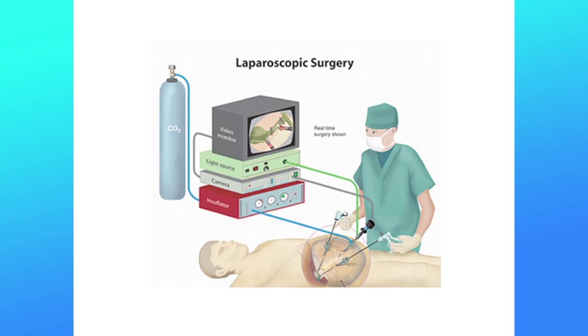So it's all about laparoscopy. The problem is that we work with long tools — we introduce a port in the abdominal or thoracic wall and through that port we introduce instruments. From there it becomes clumsy because all your movements are reversed. We call it the fulcrum effect: if you want to move the tip to the left, you have to move the handle to the right, and vice versa. That makes it very unintuitive.